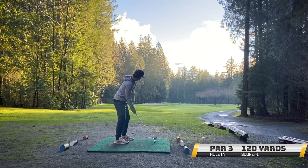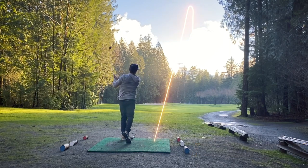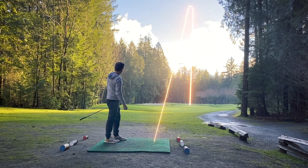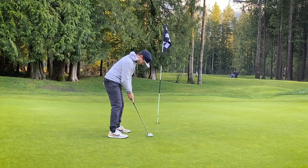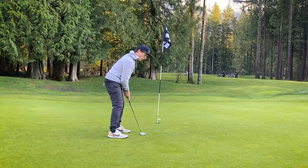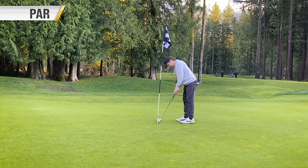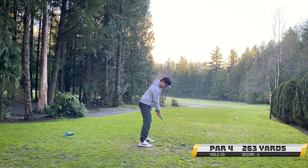Next hole here, we got 120 to the pin. Just took a little pitching wedge — a nice punch pitching wedge. Nothing too crazy. Really liked my swing on this one. Got it into the perfect slot, ended up like four feet from the hole. This was more than I could have wanted, and unfortunately just blew the putt — just did not give it enough. Not enough sauce on this putt, so I'll take the par, but that was a wasted opportunity right there. We're still 1-under.